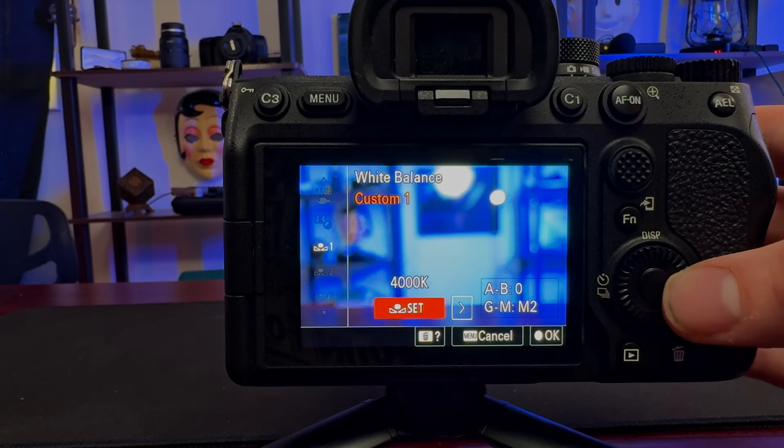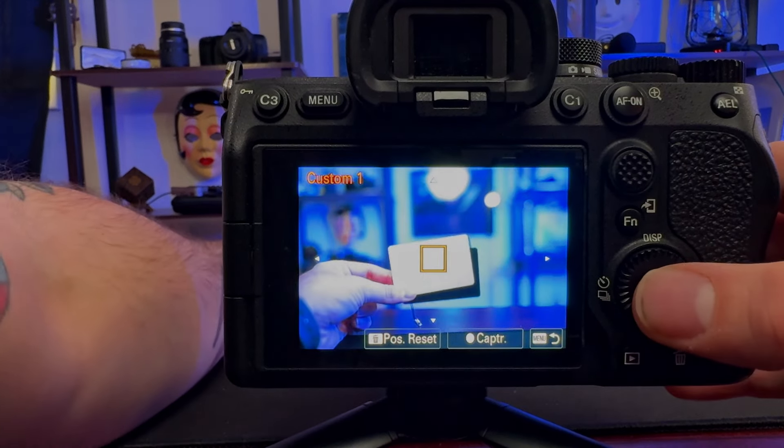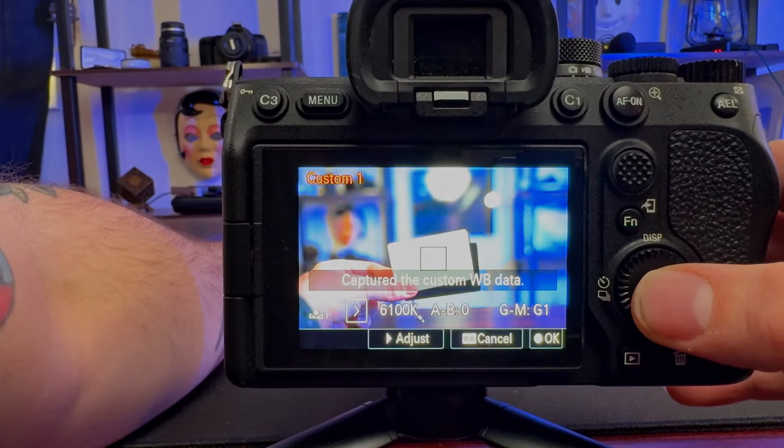Most cameras will give you the option to manually set your white balance, and that's where having a white card can come in handy. Normally the camera will tell you to present it with something you know to be white — you're telling the camera what color is white. They do sell these cards, but in a pinch a white piece of paper works. And if you need to, you can always do a little tweaking in post, but it's always good to get it right in camera.